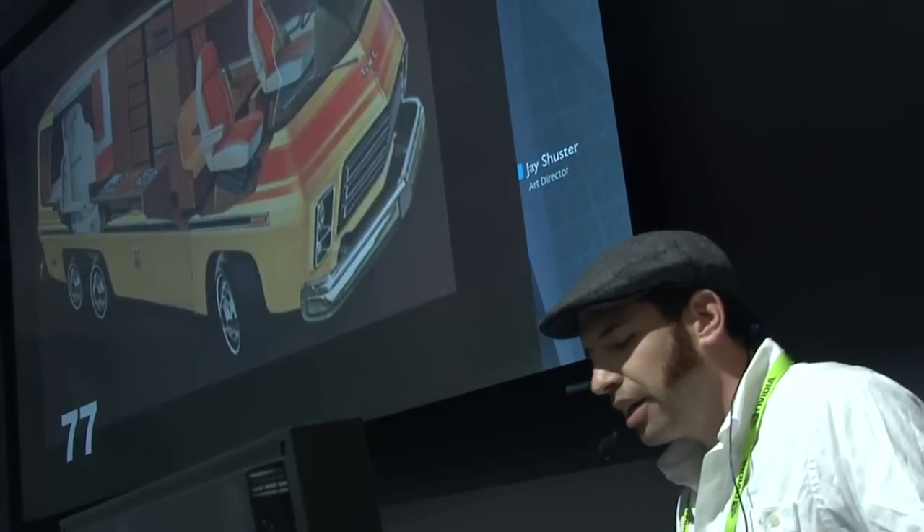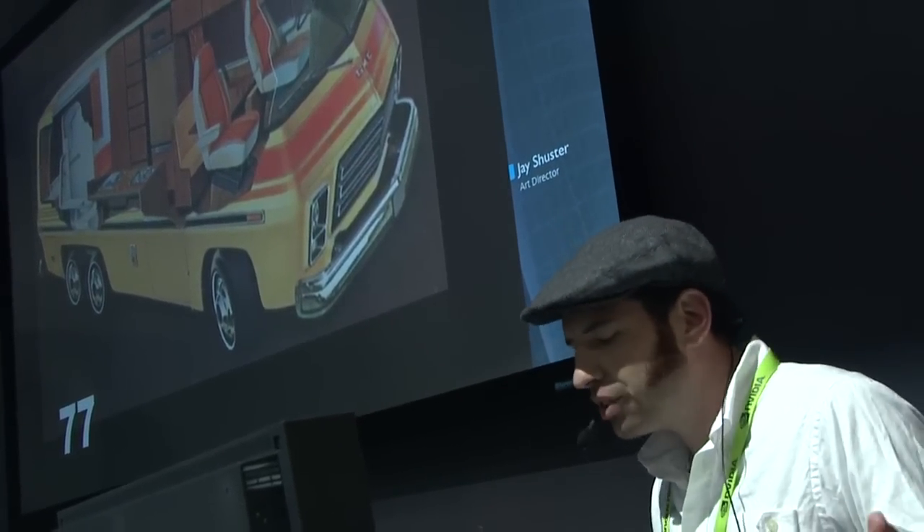I grew up in Detroit drawing cars, so drawing cars is nothing to me — I can draw cars all day. It's putting character into them, that's the hard part. Finding the right character, that's the challenge.